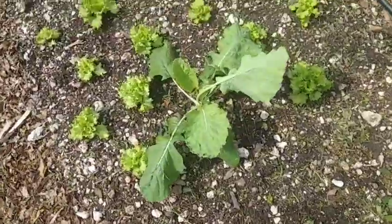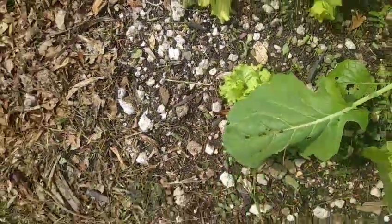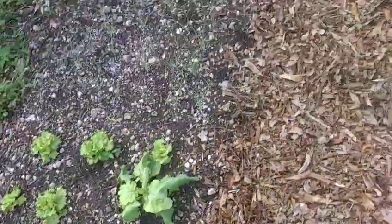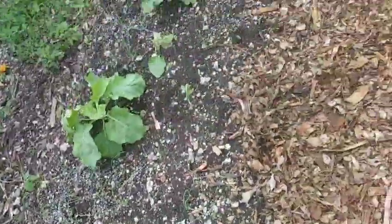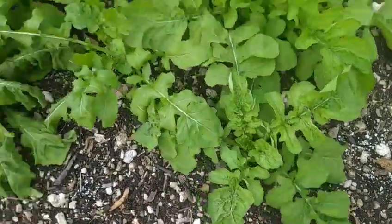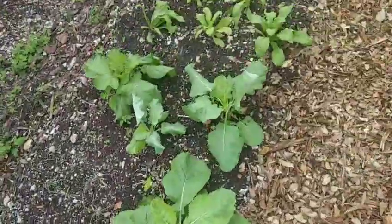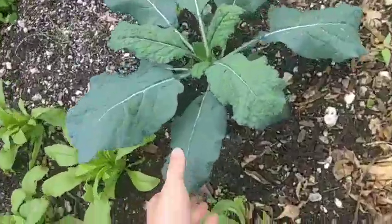I've got some — I think this is a green leaf lettuce, it's called mir. Those are getting close to ready. Got some green onions here, just planted. Got a lot of arugula — this stuff is so good, probably my favorite. And we got some kale — this is the Toscano kale.